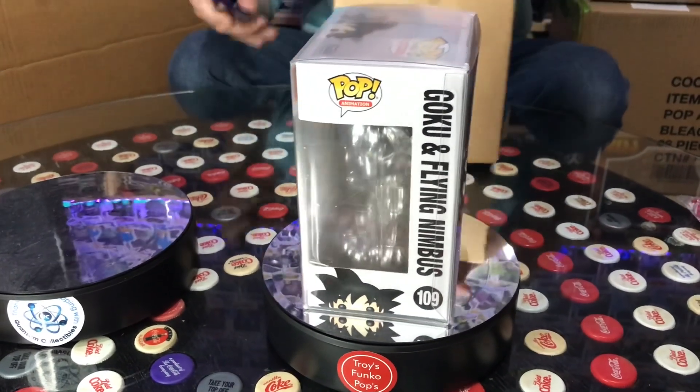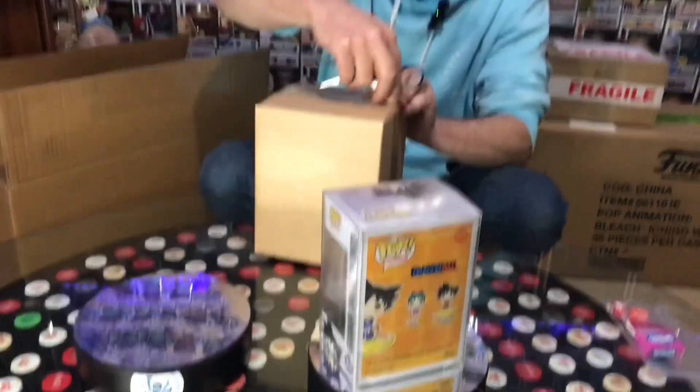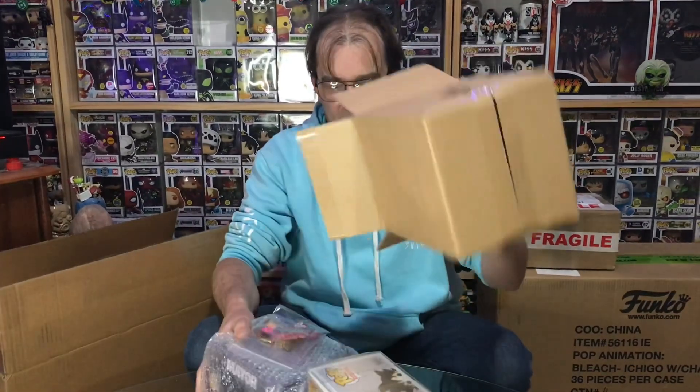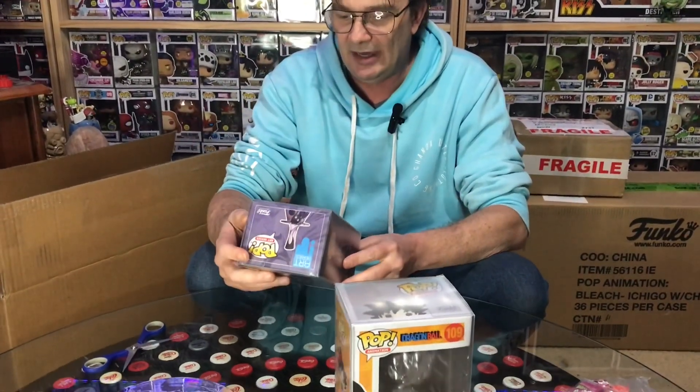Okay, box number two. We have artist series mare.